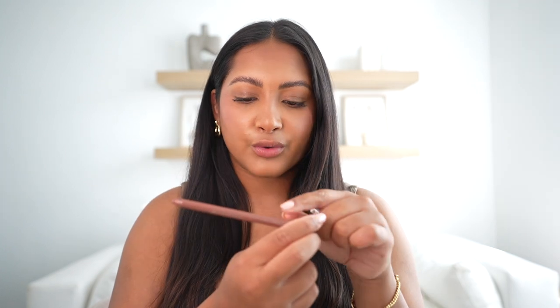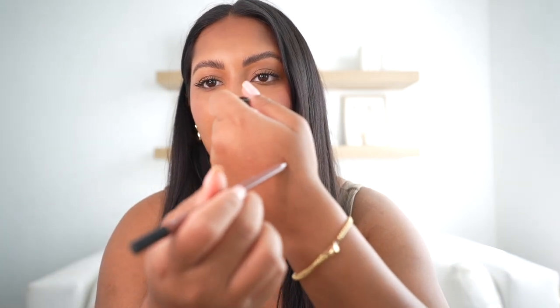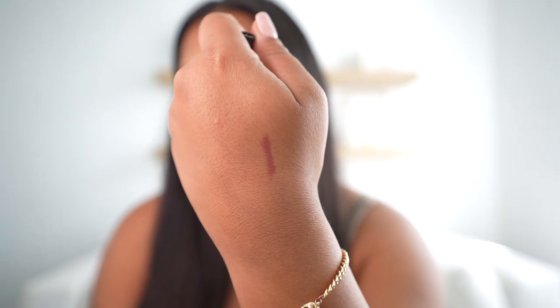I could have totally spent like two hours just swatching everything in Sephora Collection. The quality of their products is insane and you definitely should not sleep on it. This is the Rouge Gel Lip Liner and it's so creamy, you guys. This color is Rosewood — it's more of like a mauve pink-brown. So pretty. I'm going to go in with this on my lips. It's kind of like that perfect brown-pinky color.